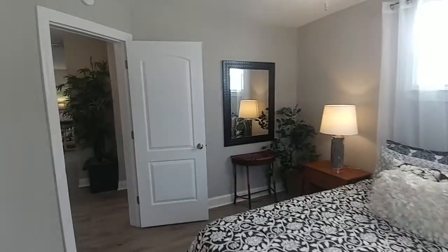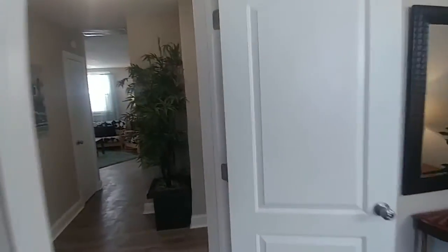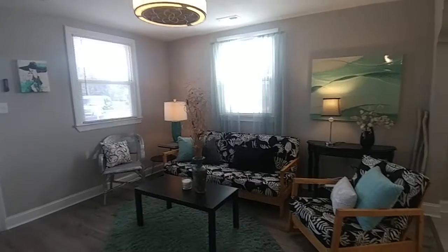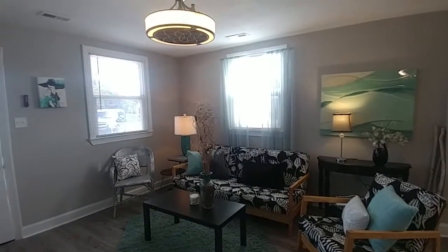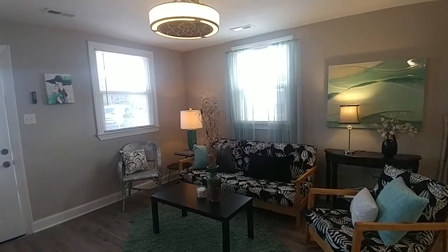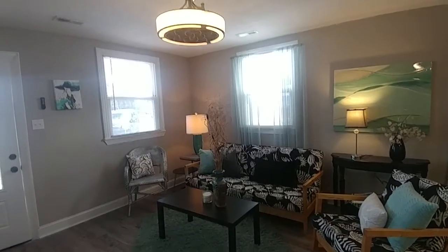This home has everything that you could possibly want in a rehabbed home. Everything is brand new, the finishes are new — this house looks absolutely great. Successfully Staged has really enjoyed doing this house. Please take a look at this house — it can be yours. Thanks for watching, we'll see you on our next video.